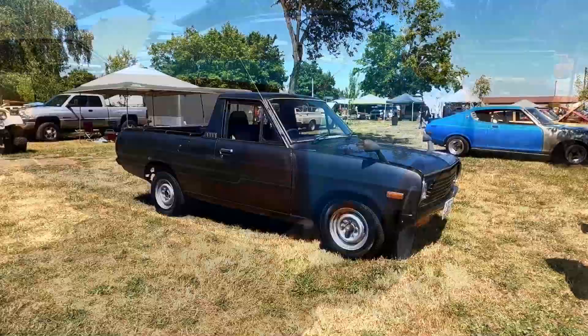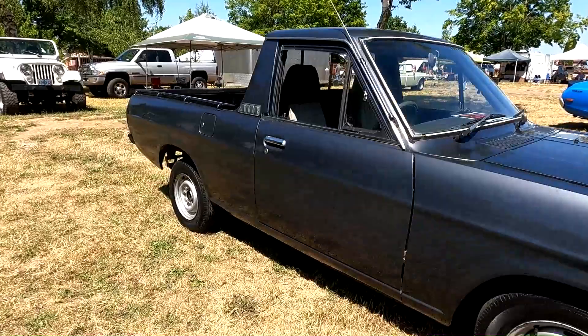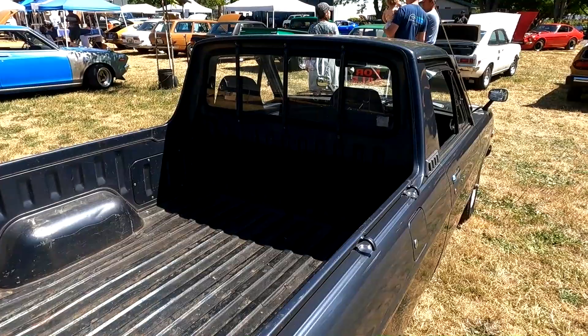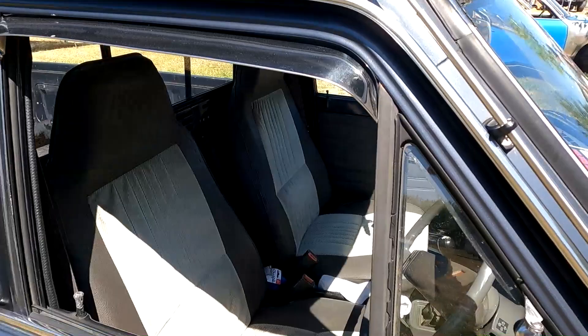And here's what you don't see in the U.S. that often — a Sunny right-hand drive Ute, a little unibody truck. Protective bars over the back window, which was very common in Australia and Japan on these Utes. Notice it still has four-lug wheels, unlike our Datsun trucks that have six lugs.